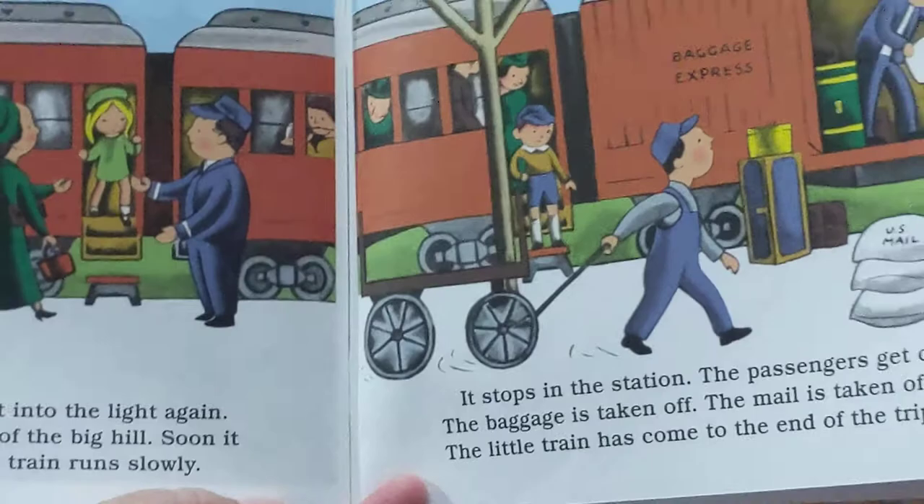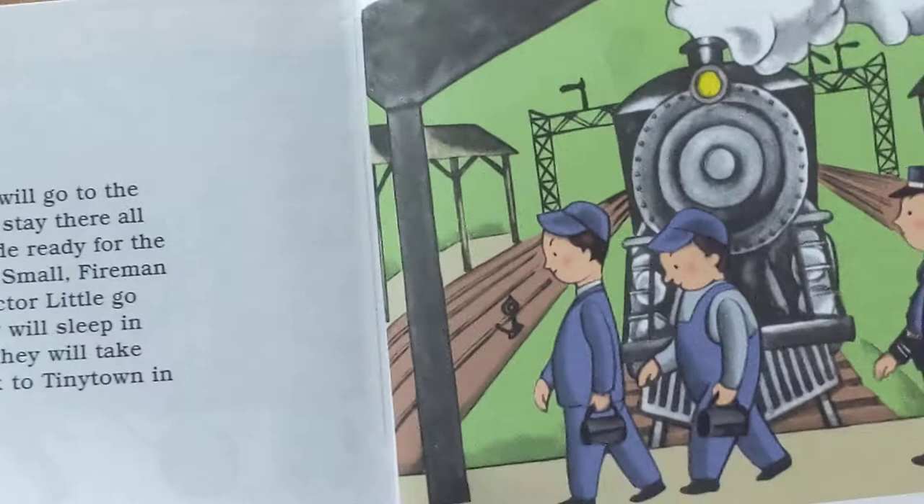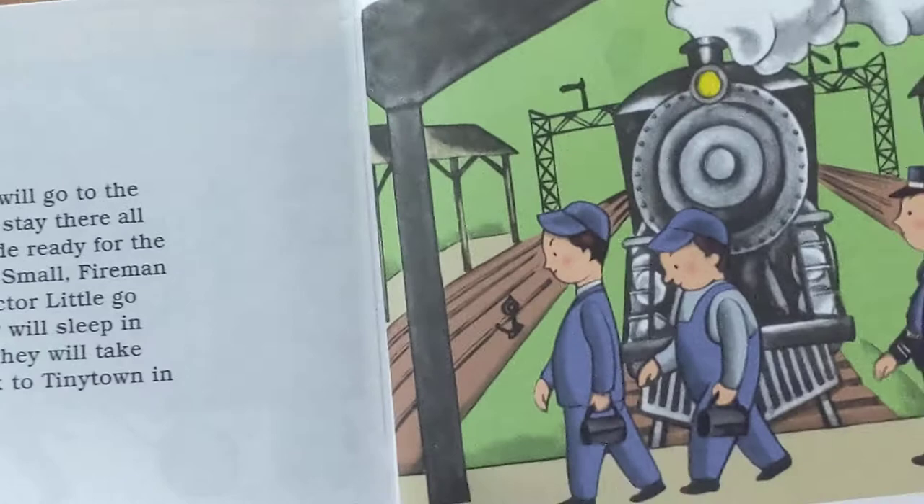Soon it comes to the city. The little train runs slowly. It stops in the station. The passengers get off. The baggage is taken off. The mail is taken off. The little train has come to the end of the trip. The little engine will go to the roundhouse. It will stay there all night. It will be made ready for the next trip. Engineer Small, Fireman Shorty, and Conductor Little go out the gates. They will sleep in the city all night. They will take the little train back to Tiny Town in the morning. And that's all about Engineer Small. The end.